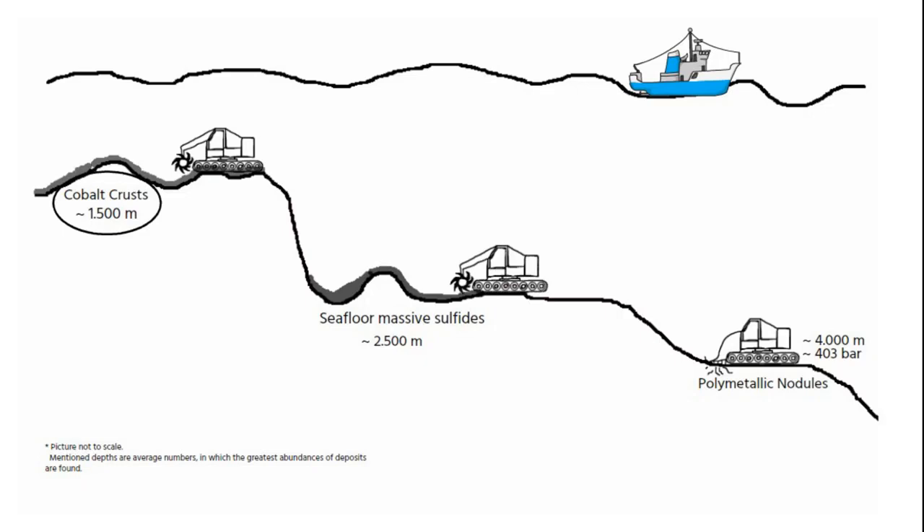In any regard, mining in the deep sea is not only difficult but also very expensive. Only the exploration costs 50,000 to 100,000 euros a day, and exploitation would be much more.